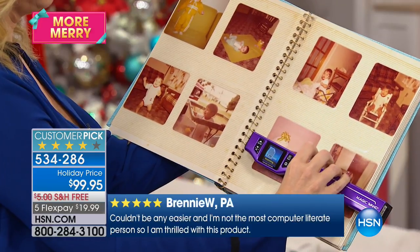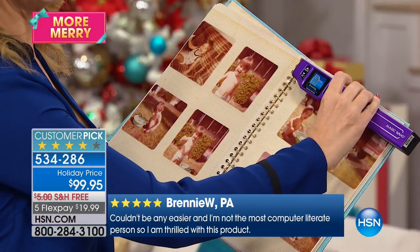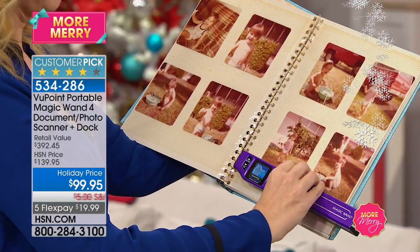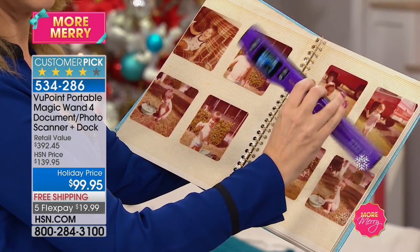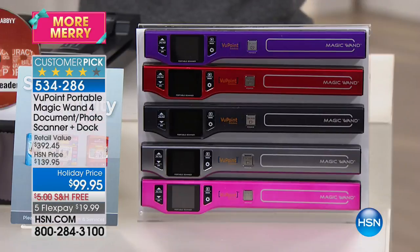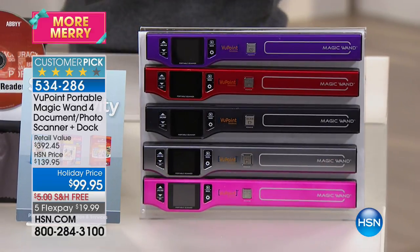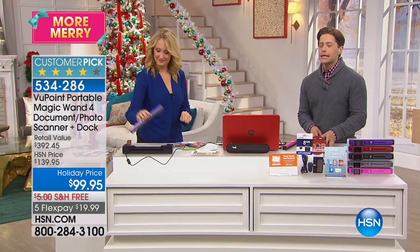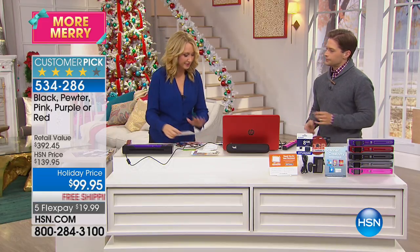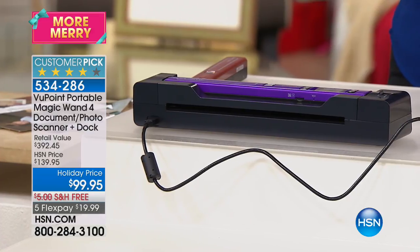With extended holiday returns, our sale price, flex pay, and that dock included — if you want to gift it or you love yours and want another, it's certainly the time. I love using it docked because you can forego the flatbed scanner — it's not very convenient. It's clunky, difficult to figure out. When you use a flatbed scanner to scan a photograph, you get all the white space around it. When you use the dock, it just scans the photograph at 1,200 dots per inch — the best quality we've ever offered in a portable scanner in our history.